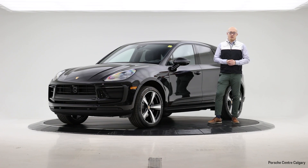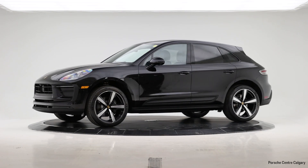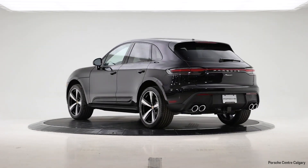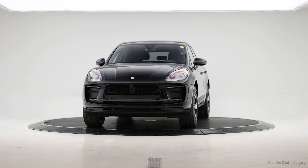If you're interested in this vehicle, give us a call at Porsche Centre Calgary. Thank you.